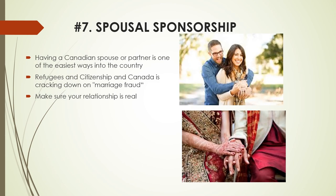Number 7: Spousal Sponsorship. Having a Canadian spouse or partner is one of the easiest ways into the country. Immigration, Refugees and Citizenship Canada is cracking down on marriage fraud — when two people legalize a sham marriage in order to get the foreign spouse permanent residence and citizenship — so you better make sure your relationship is real. Learn more about spousal sponsorship by visiting the link in the description below.